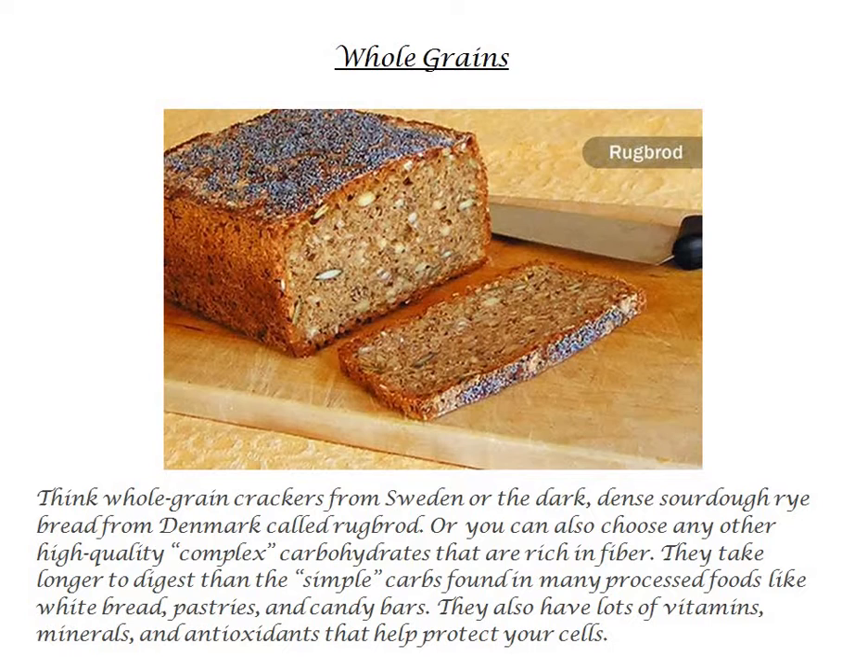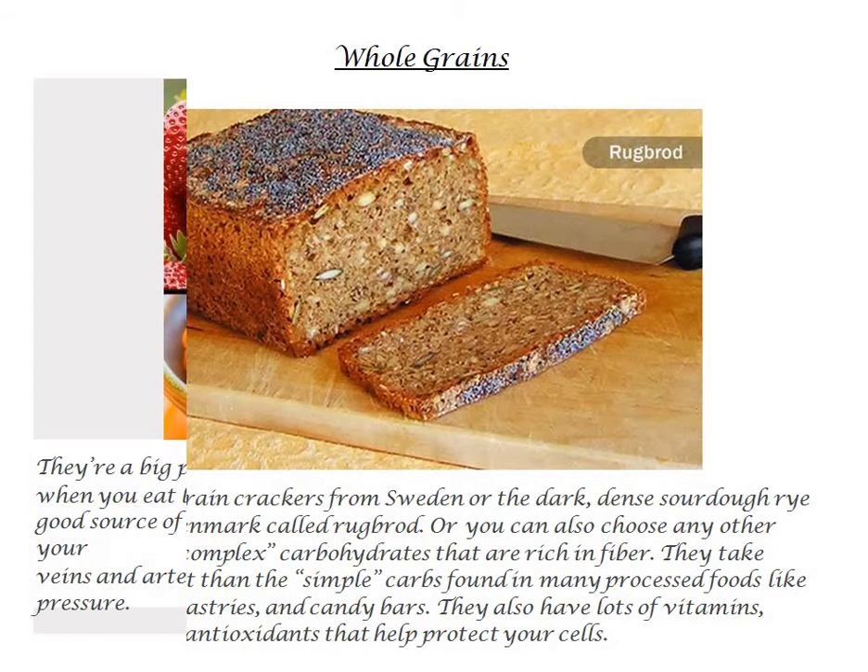Whole grains also have lots of vitamins, minerals, and antioxidants that help protect your cells.